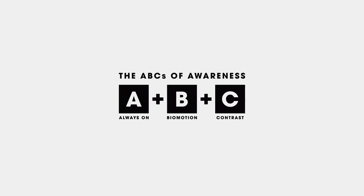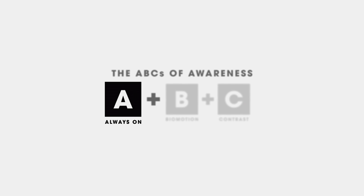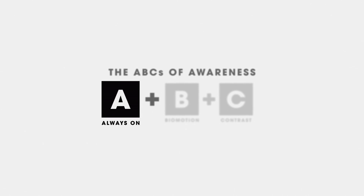A is the most important part of the ABCs. Research has shown us that always-on lights is the most effective way to increase your visibility both day and night.